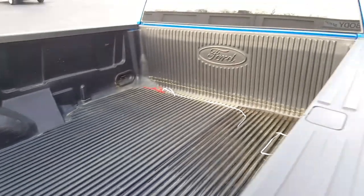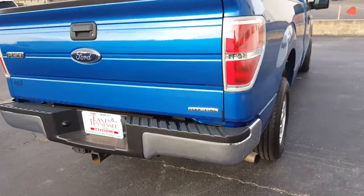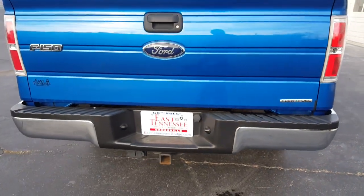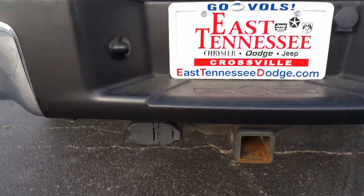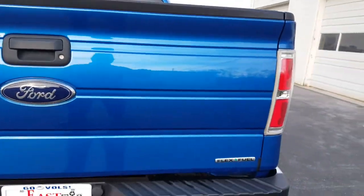Just have your plastic lay-in bed liner in this one. It also has your tow package — you've got your 4-pin and your 7-pin wiring harness. This is flex fuel.